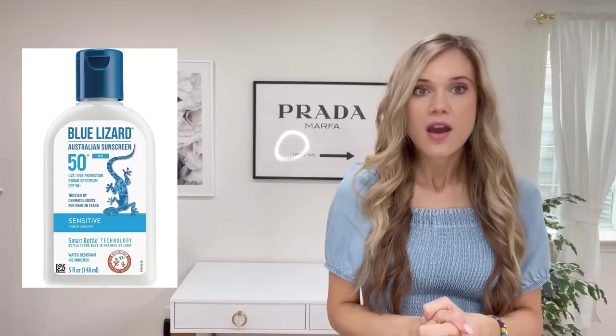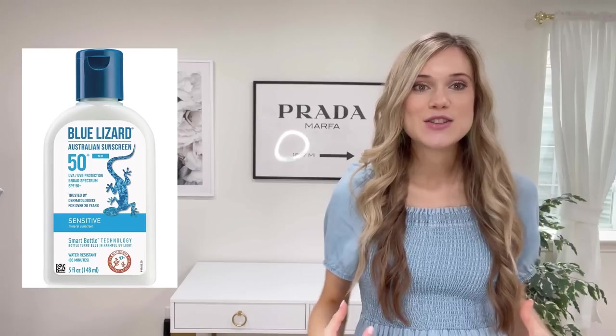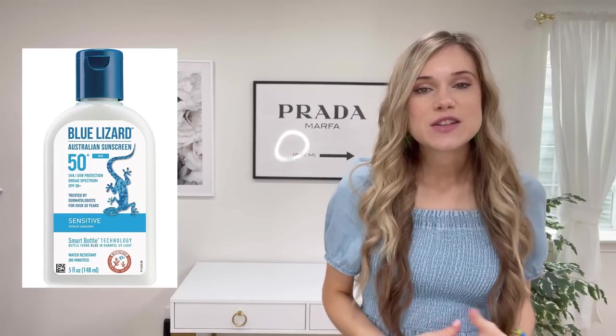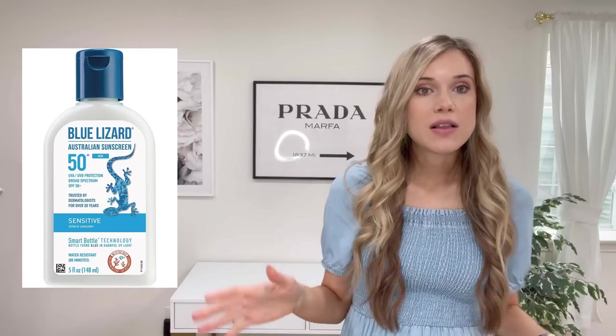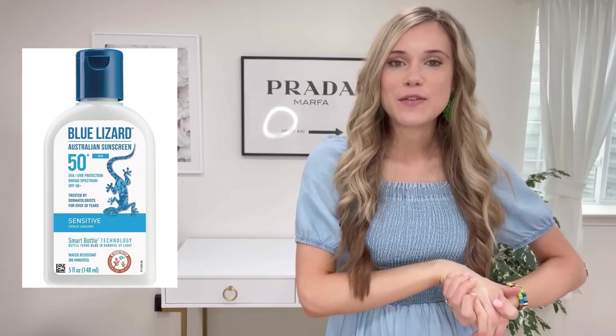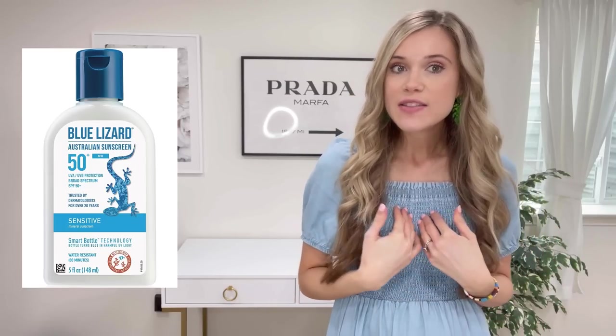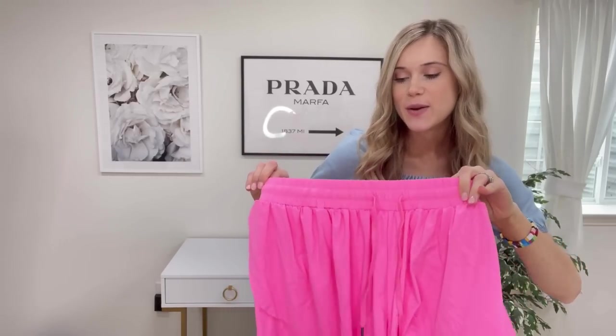This is by far my favorite non-toxic, healthy sunscreen. I didn't realize how many chemicals were in regular sunscreen and how not great it is for your body. This Blue Lizard kind is my absolute favorite — I used it all last summer. It has SPF 50 plus, is UVA and UVB protected, and water resistant, so it stays on my skin really well.